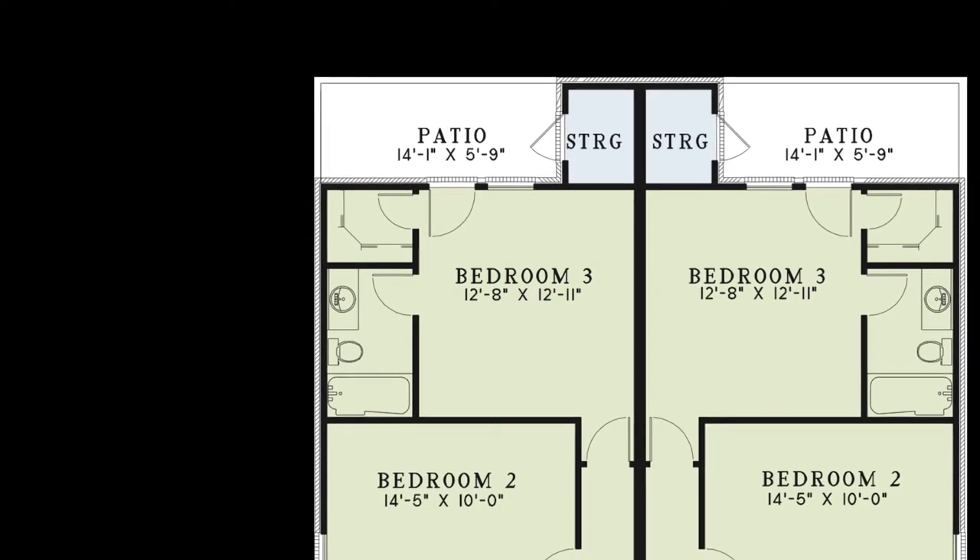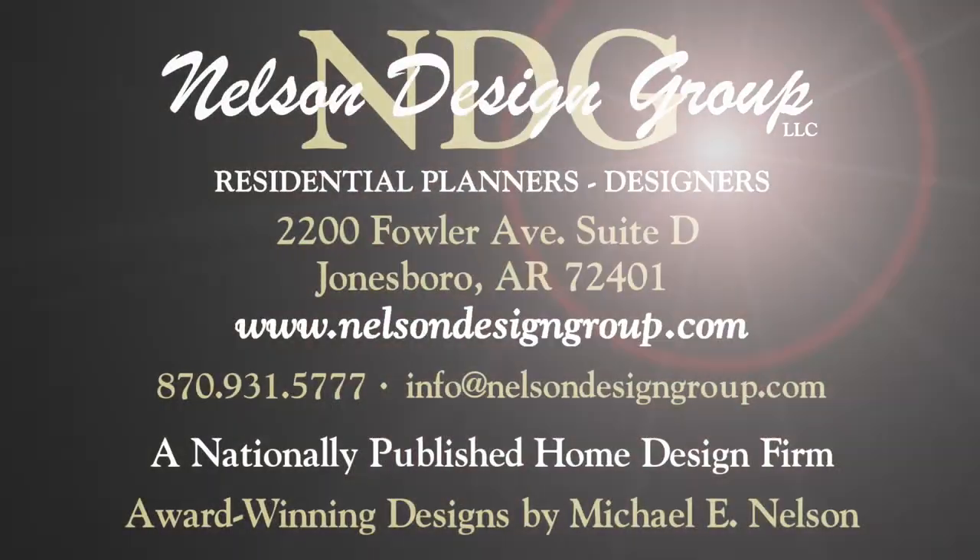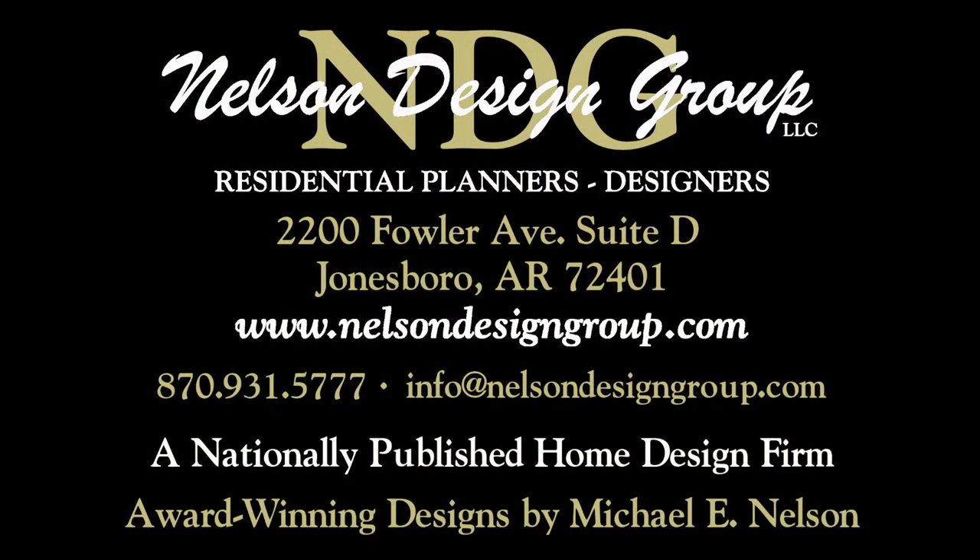Screen in this area for outdoor relaxation during any season. At NDG, our goal is to provide our customers with a home plan that suits their needs. Call 870-931-5777 and we will help you find your perfect home plan. Visit our website at www.nelsondesigngroup.com and please visit our corporate partner links on our homepage for related products to these plans.